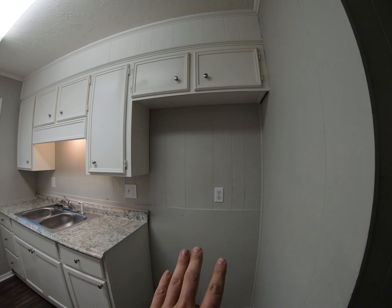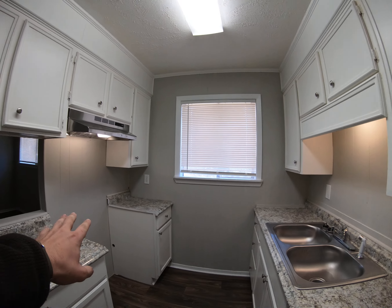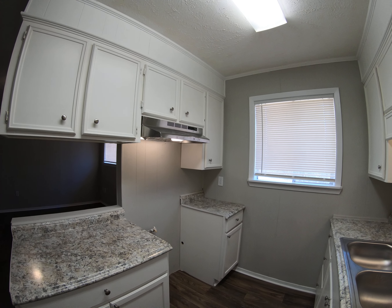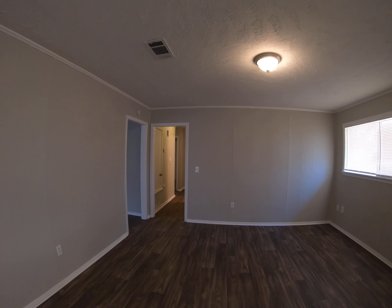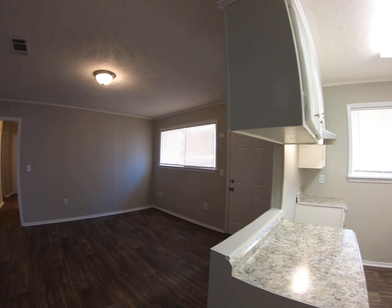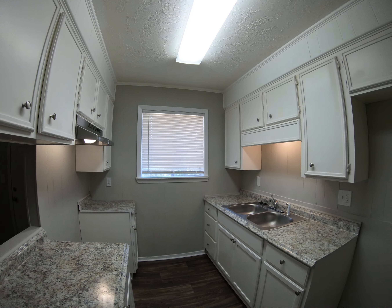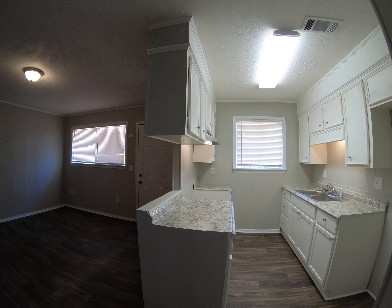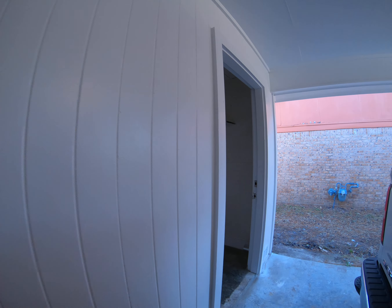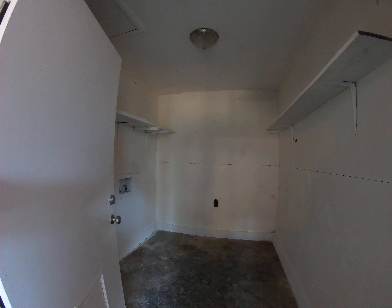This would be where the fridge would go right here, and then this would be where your oven and stove range go. Nice countertops. It's just a lot of space with a nice window — some natural light in here with nice flooring as well. And here's the laundry room outside in the carport with your washer and dryer hookups.